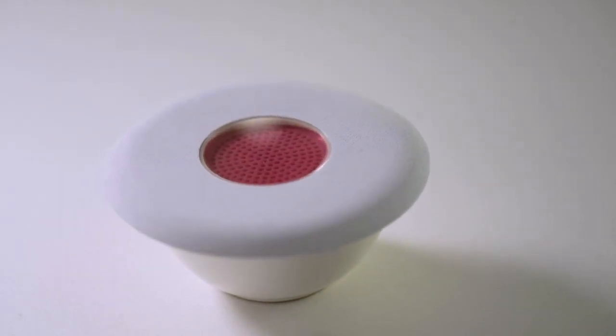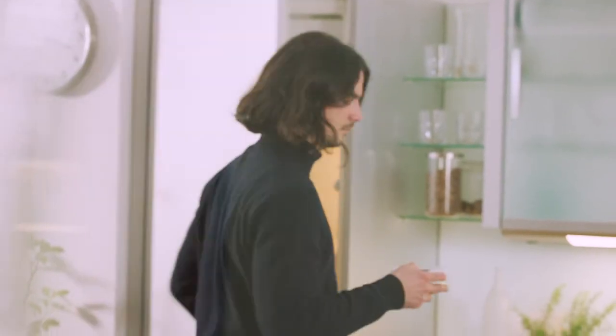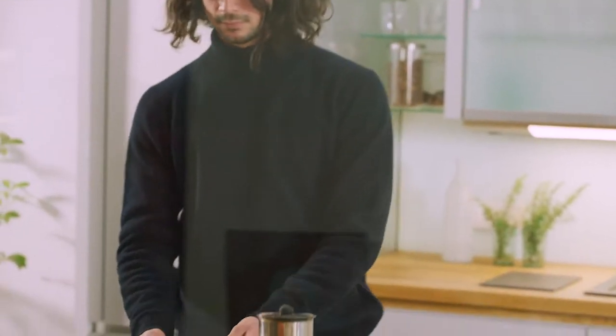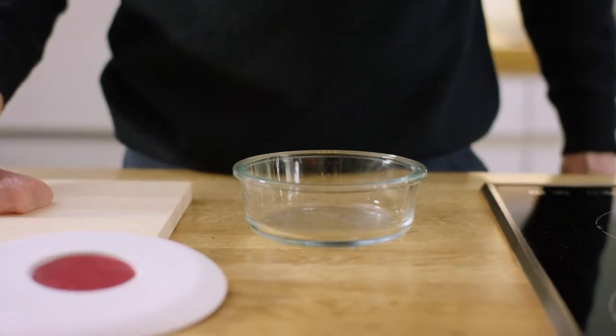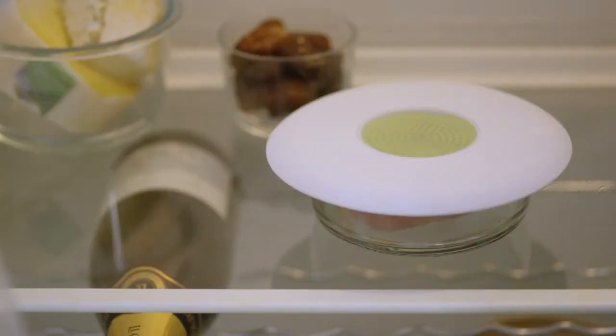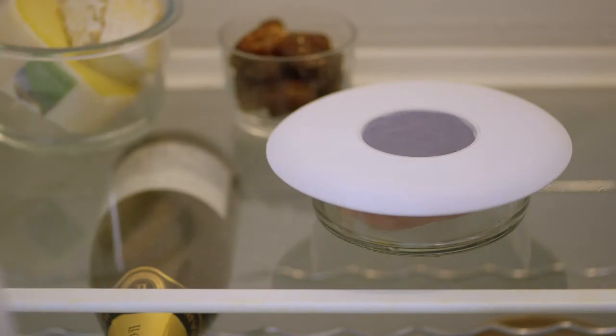The Forecaster comes into play when the expiry date fails and we do not trust our senses. It acts as a reminder to consume the perishable food in our fridge. When the quality of food changes, the pH-sensitive foil changes colour, telling us that we should consume the product quickly.